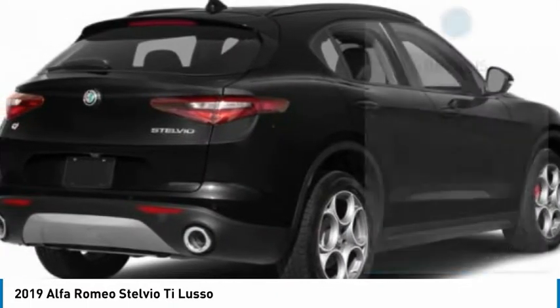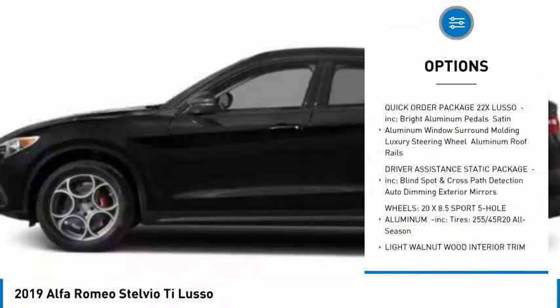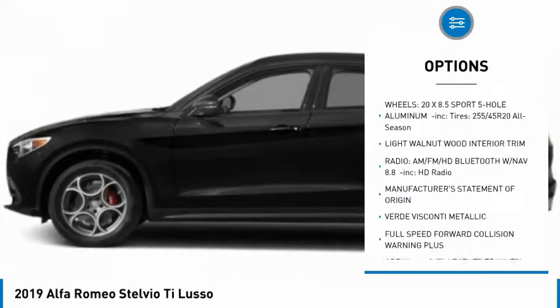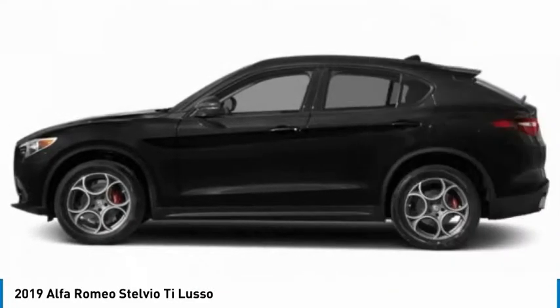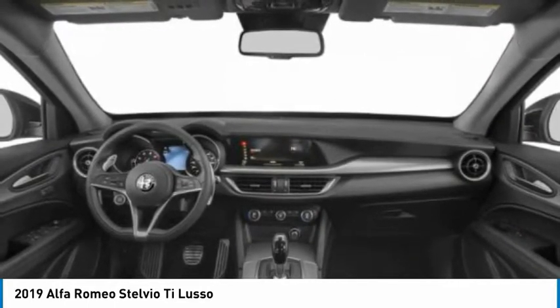Here are some of this vehicle's great options: backup camera, steering wheel audio controls, keyless entry, anti-lock braking system, traction control, stability control, remote engine start, all-wheel drive, power liftgate, and power passenger seat.